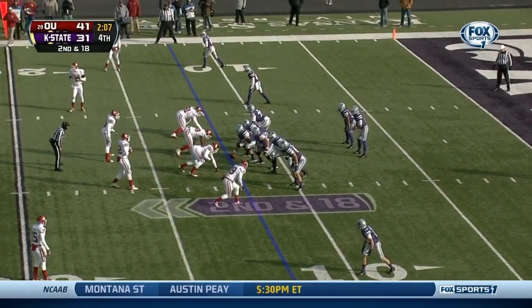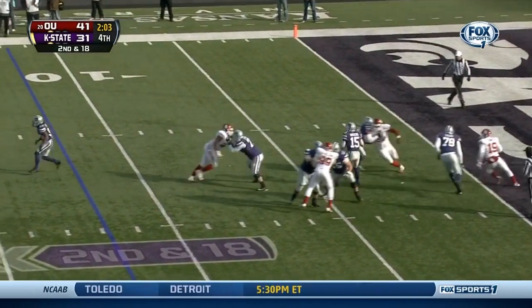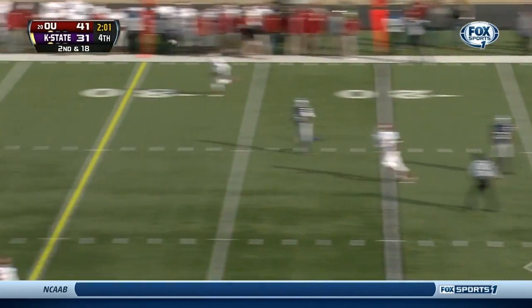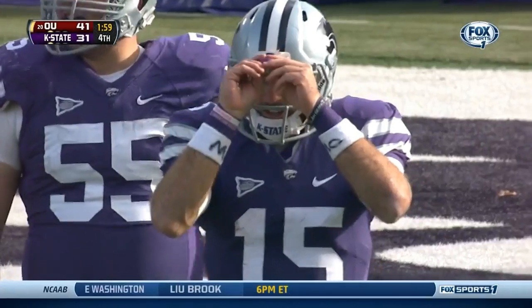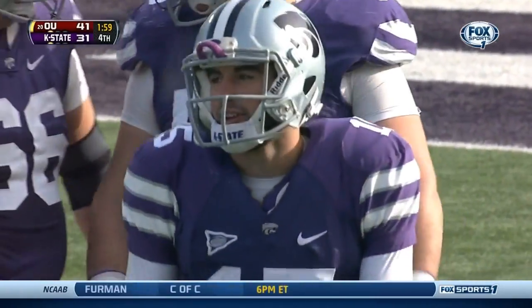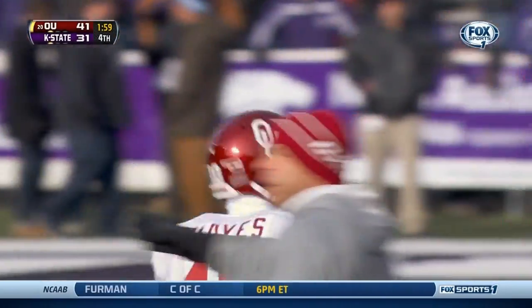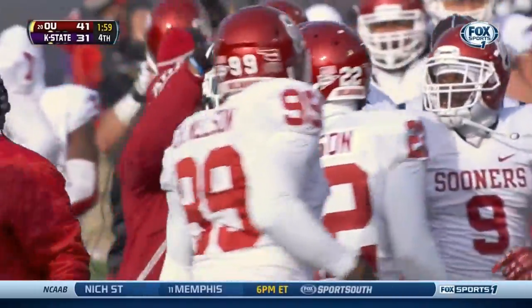Second down and 18 — big play needed as Waters dances in the pocket, has time, up over the top he goes — and it's picked off by Hayes. And there's the ultimate redemption, there is the payoff, the nail in the coffin.